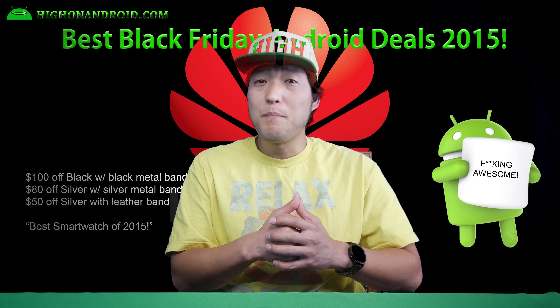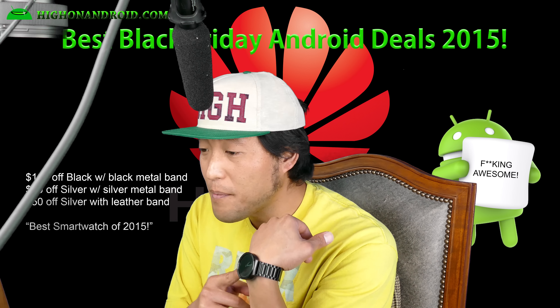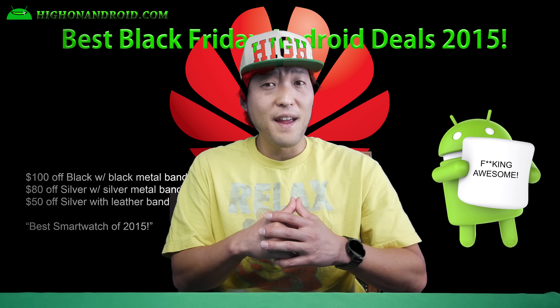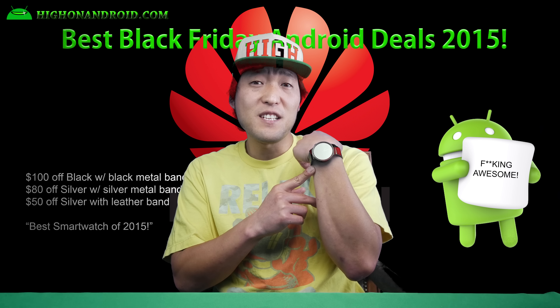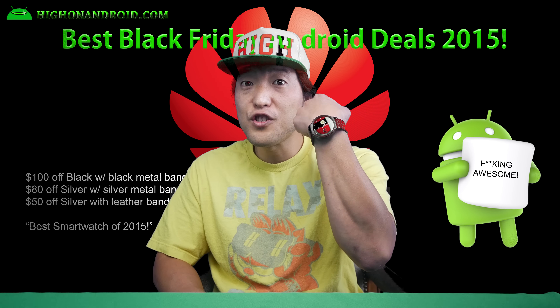Eighth, Huawei is having a big sale on their Huawei Watch, which I really love. It's $100 off black with black metal band, $80 off silver with silver metal band, or $50 off silver with leather band. I have the black version here — I paid $449, but on Black Friday it's only $350. If you're looking for the best smartwatch of 2015, definitely get the Huawei Watch.